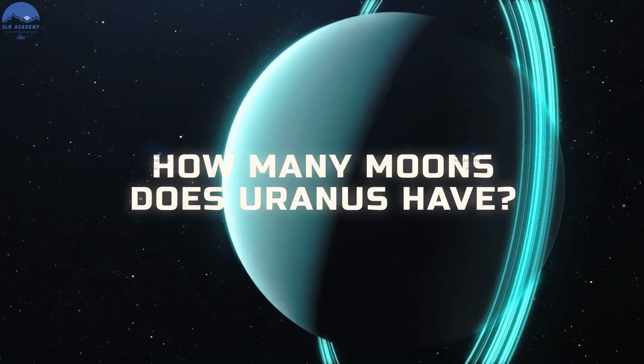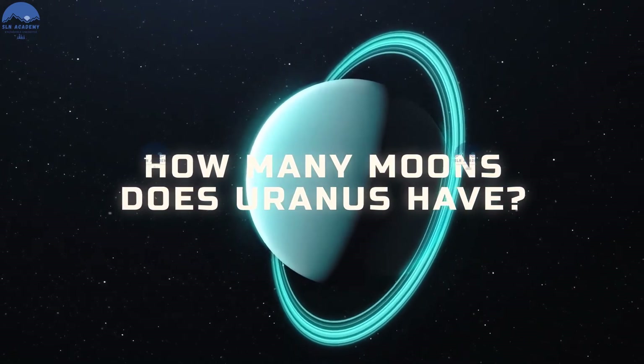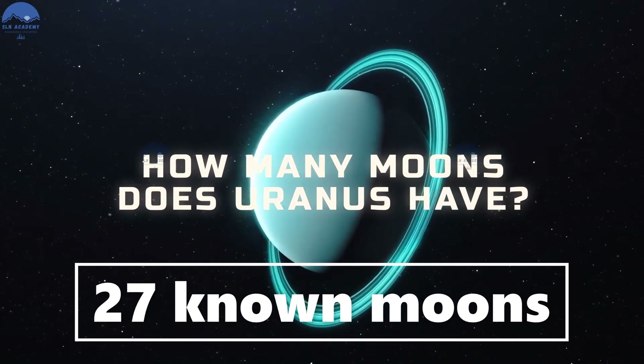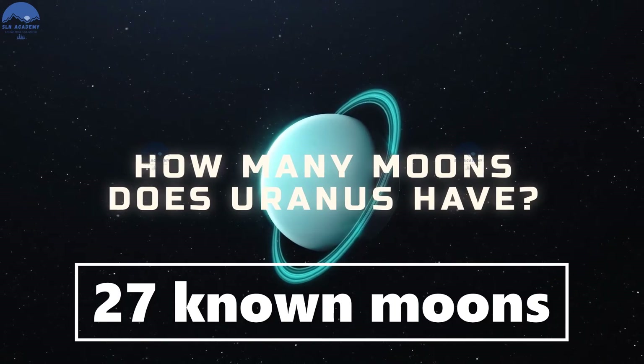How many moons does Uranus have? Uranus has 23 moons that we know of. Some of them are half made of ice.